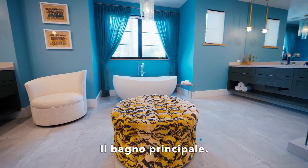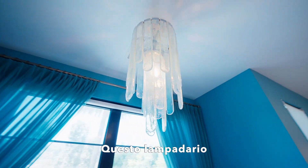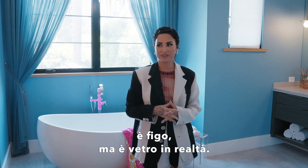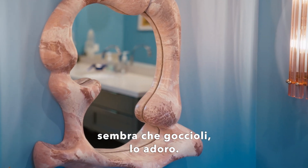This is the main bathroom. You have some of my favorite light fixtures in here. This chandelier kind of reminds me of dripping wax or resin, which is really cool, but it's actually glass. And there's this other really cool mirror which looks like it's dripping — I love that.